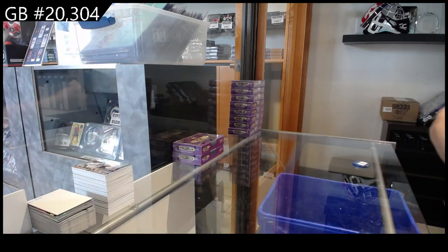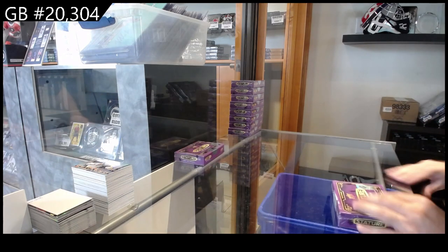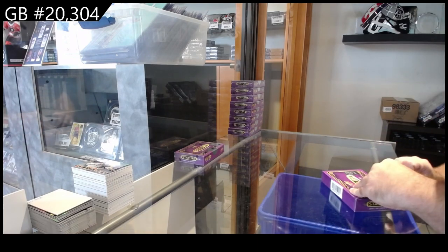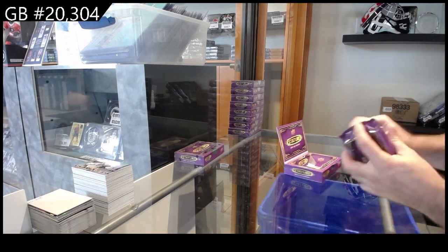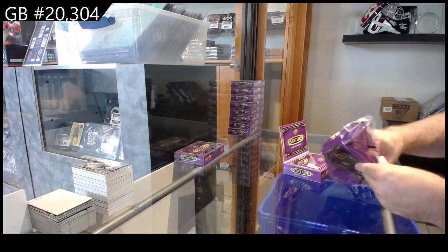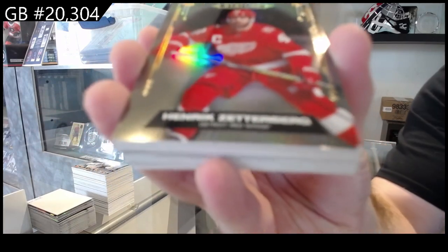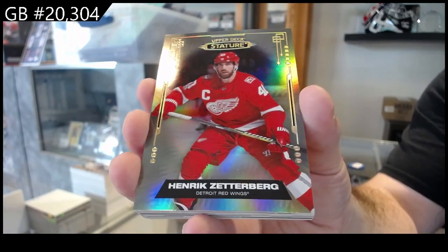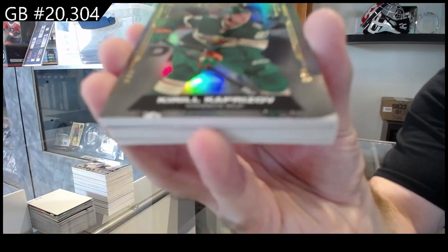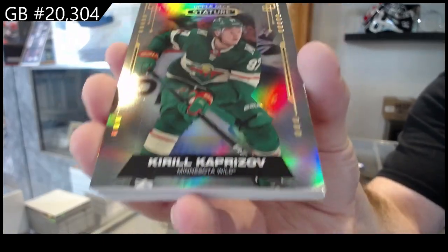I'm pretty impressed so far — we haven't even done half a case yet. I love Stature, so it's not like this is a shock for me, but I'm actually pretty impressed with it so far. We've got for the Red Wings, Zettaberg. Definitely their best release in a little while. Capriza for the Wild — base.